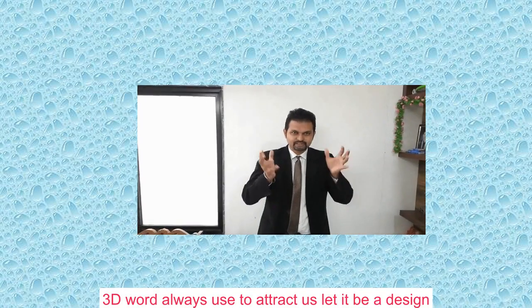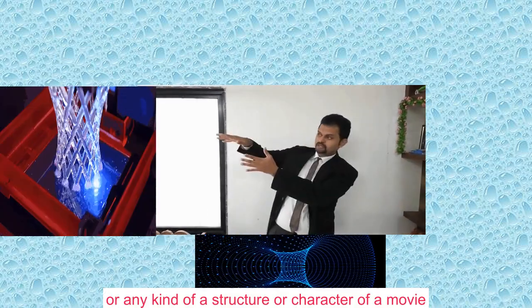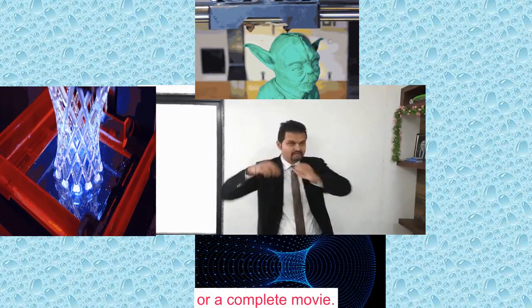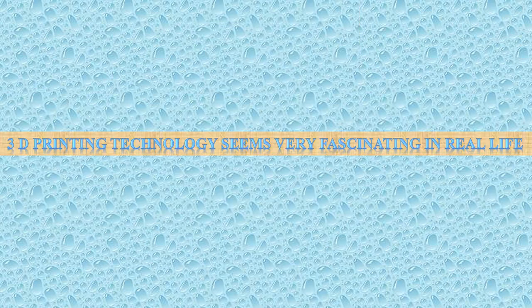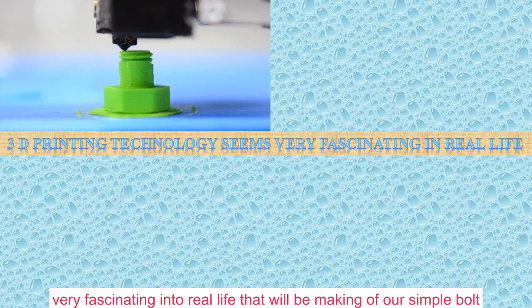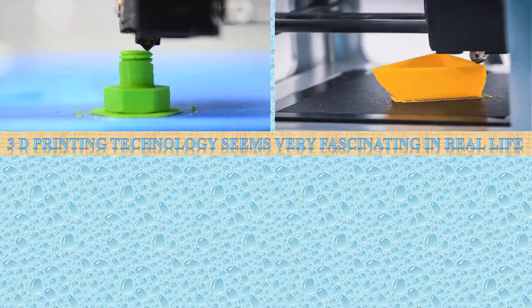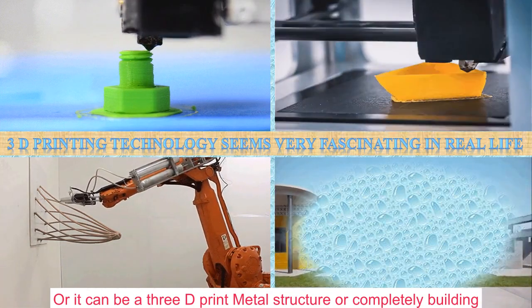The word '3D' always attracts us — let it be a design, a structure, a character in a movie, or a complete movie. It is always used to fascinate us. As we know, 3D printing technology seems very, very fascinating in real life. It could be the making of a simple bolt or small object, a 3D-printed metal structure, or even a complete building.